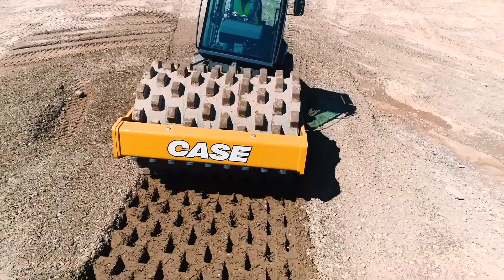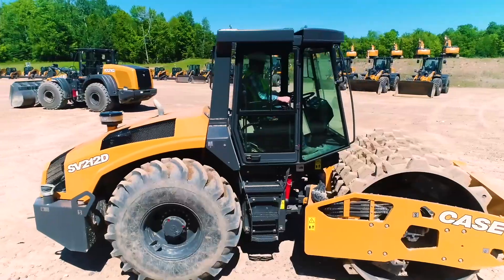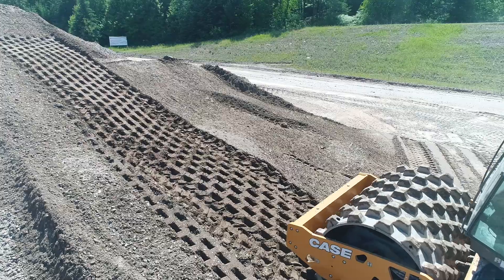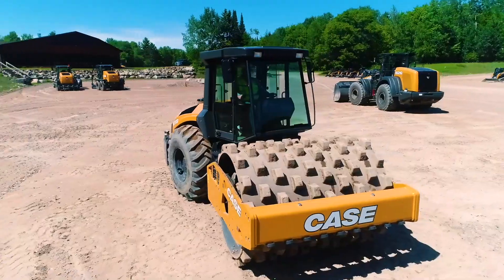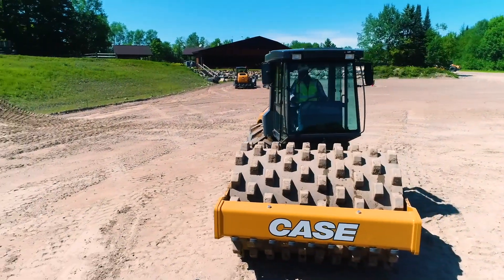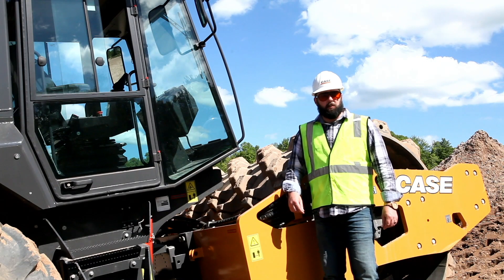All these features come together to make the SV212D one of the most powerful soil compactors in the industry, whether on flat land or standing here on a 67% grade. For more information on the SV212D or all of the Case soil compactors, visit your local Case CE dealer or visit casece.com.